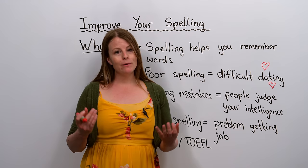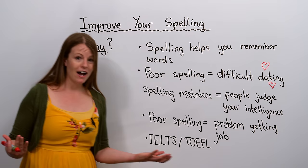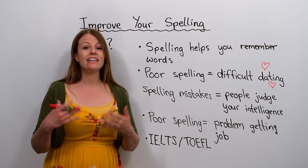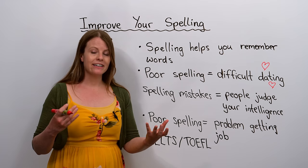Before we begin, I wanted to first talk about why spelling is important. When you're learning new words, learning to spell the word helps you to remember the word better, and that actually has to do with your brain and how your brain learns new information.